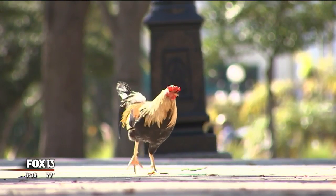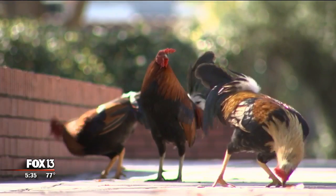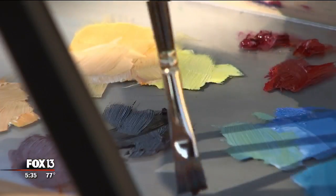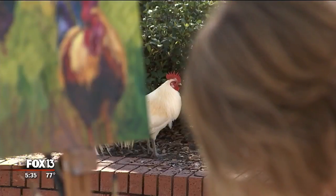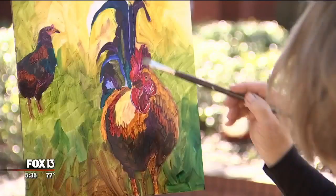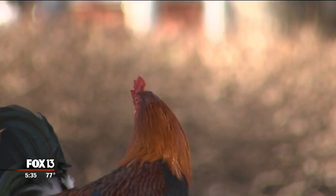Ybor's most colorful characters can be traced back more than 100 years to the cigar factory workers. Each dip and stroke, a nod to their continuing tale. They're like a local treasure to me. I'm helping them tell their story.